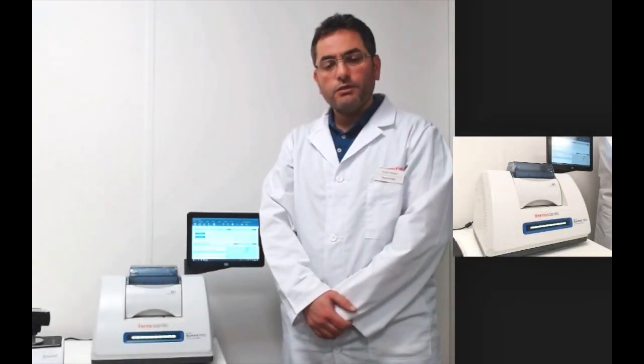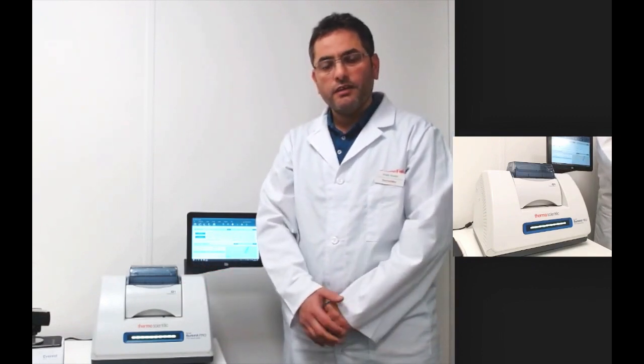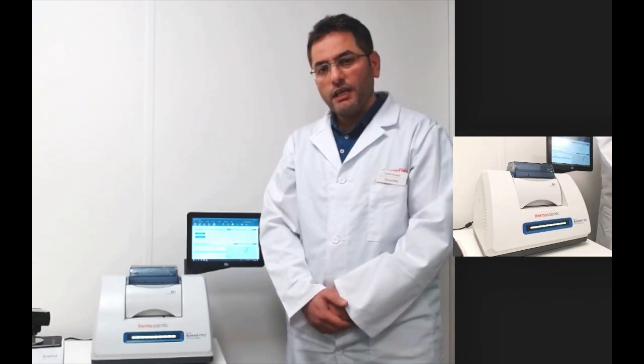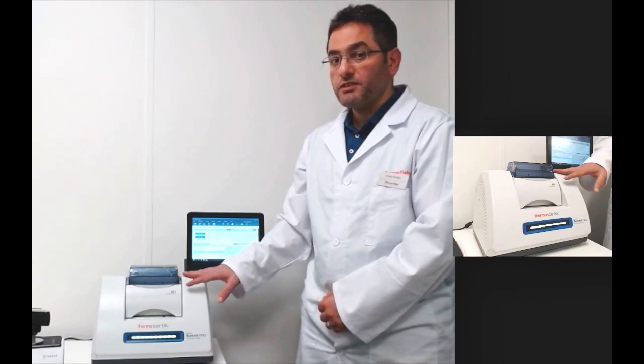Hi, I'm here today with our Nikolet Summit FTIR spectrometer from Thermo Fisher Scientific. People at exhibitions often ask me why they should choose the Summit. In the next few minutes, I will demonstrate why this system is superior and why you should have a Summit in your lab.